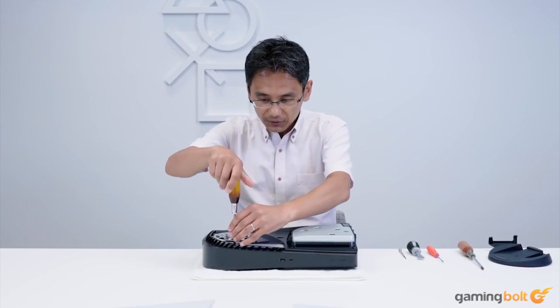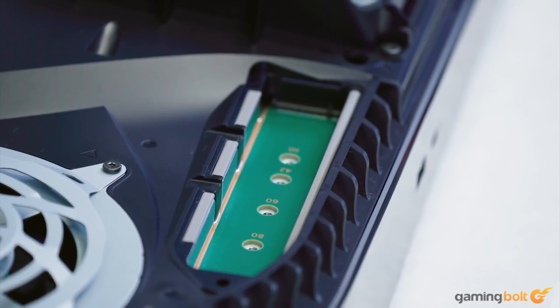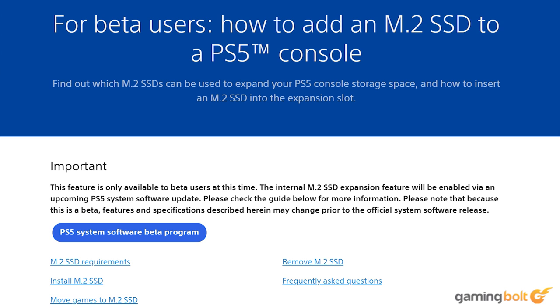Fans have been clamoring for quite a while for activating the M.2 expansion slot on a software level, and beta firmware users can now expand the storage.